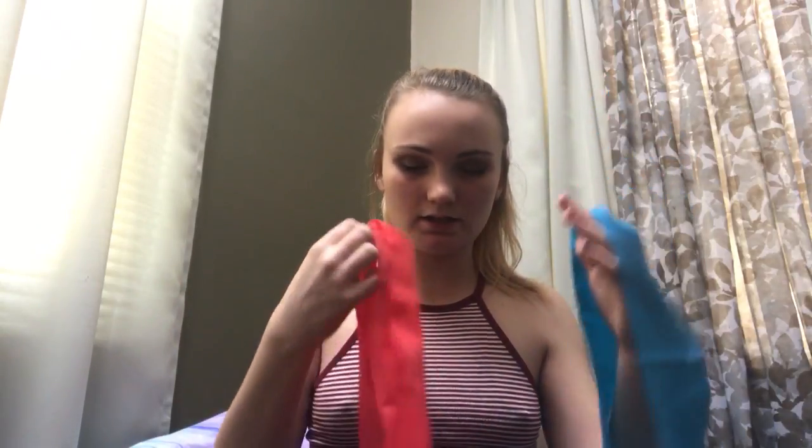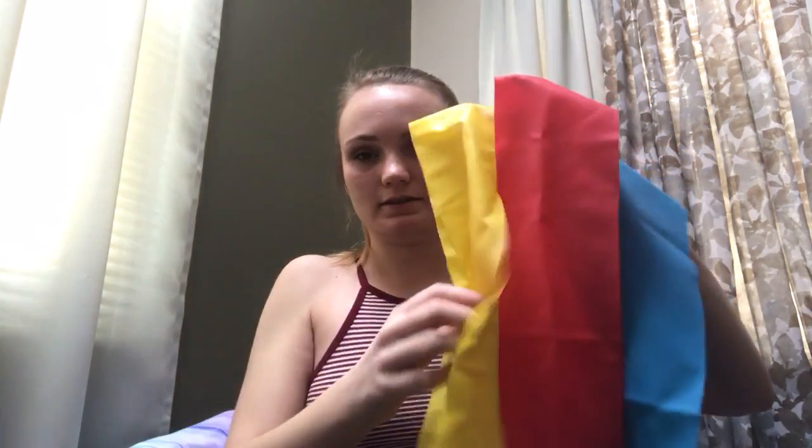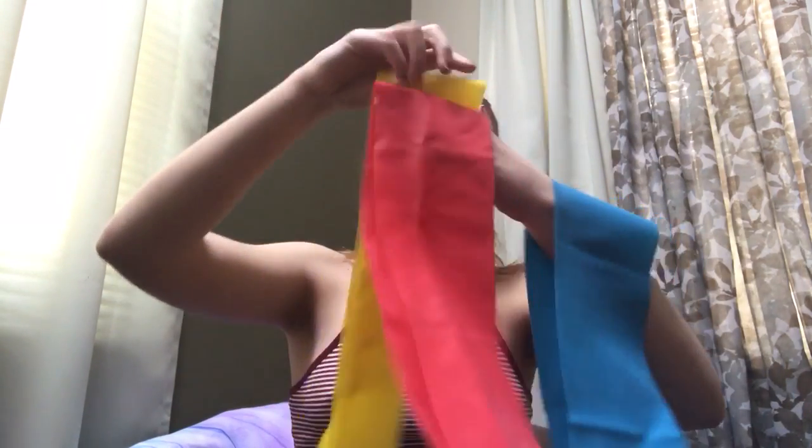I got these resistance bands for working out. There are three different resistance levels — I believe this is the heaviest, this is medium, and then this is the lightest.